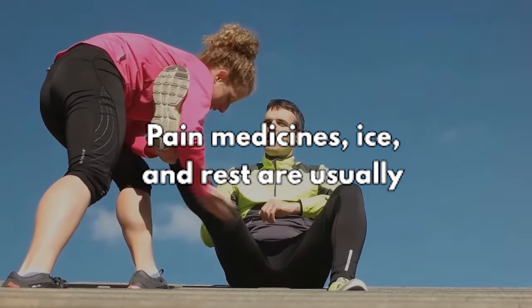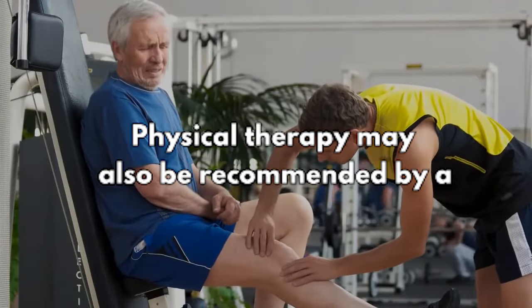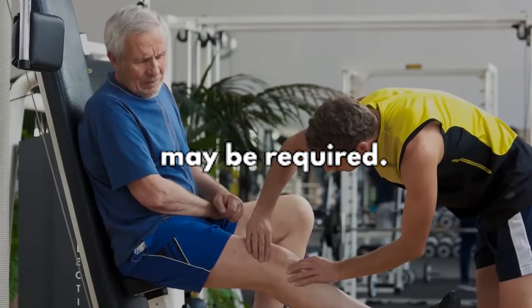Pain medicines, ice, and rest are usually prescribed for both forms of locked knees. Physical therapy may also be recommended by a doctor to help restore knee joint mobility. If these procedures are ineffective, surgery may be required.